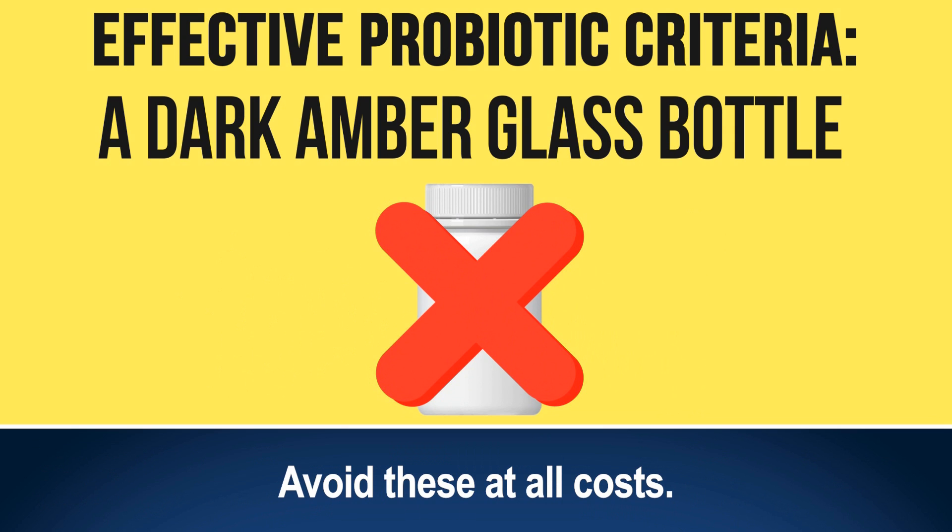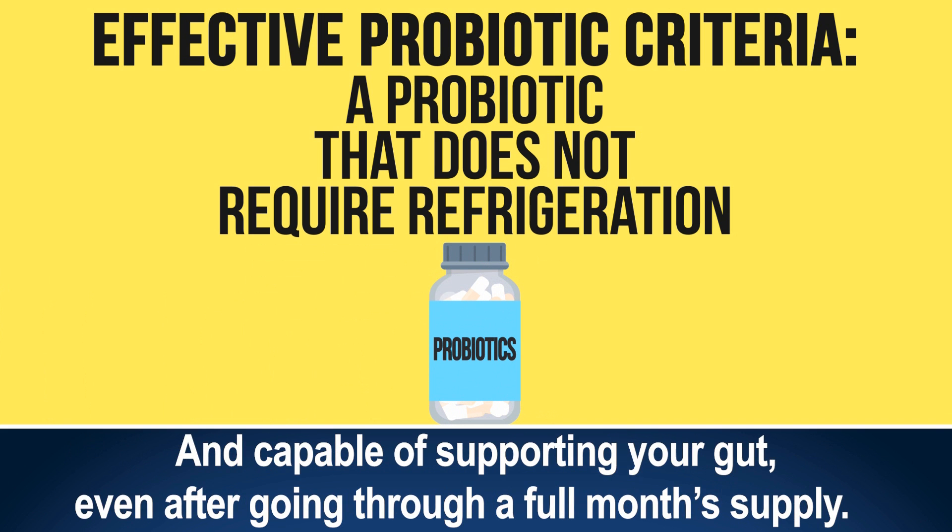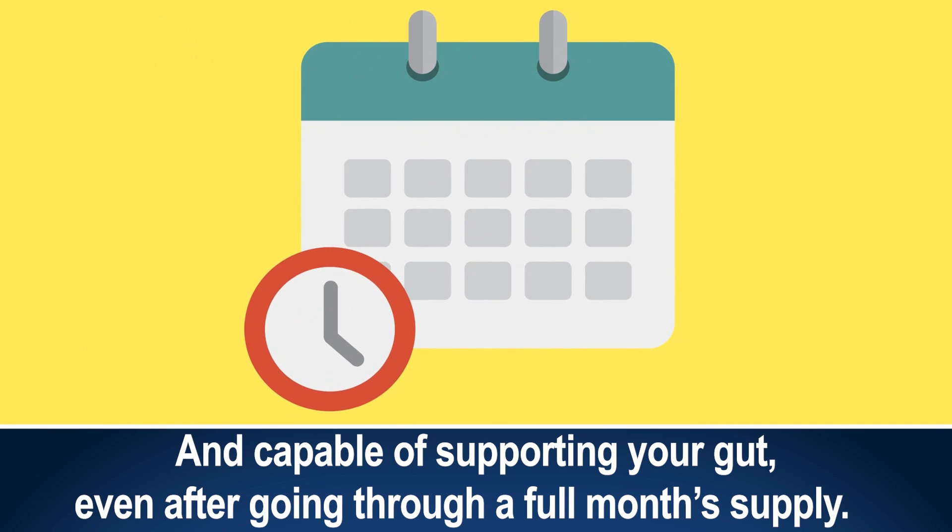6. A probiotic that doesn't require refrigeration, meaning your probiotic remains stable and capable of supporting your gut even after going through a full month's supply.